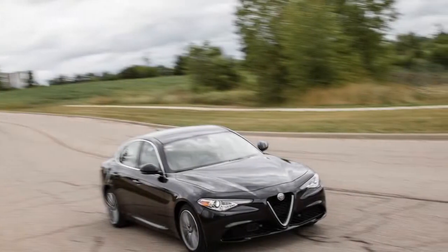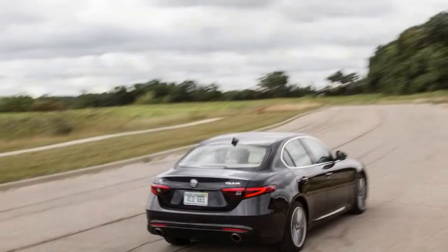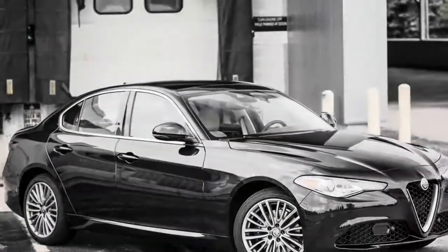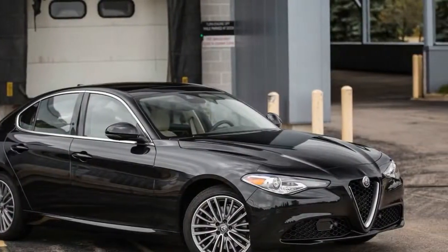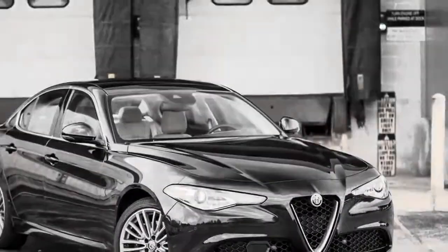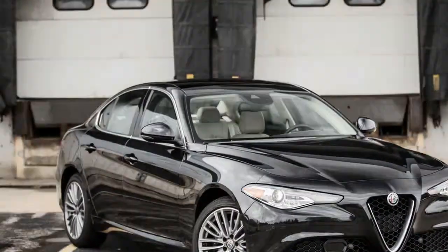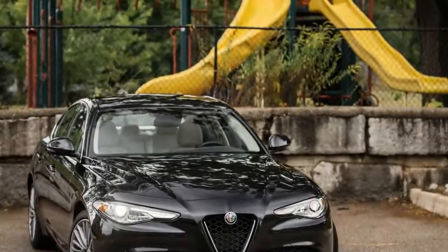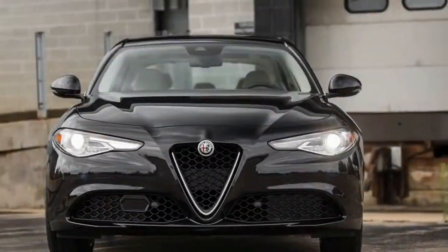Alfa Romeo's triumphant return to North America has not been without stumbles, but the Giulia is absolute proof that the legendary performance brand can deliver the goods. An athletic chassis, a crooning turbocharged four-cylinder engine, available adaptive suspension, quick steering, and tenacious brakes make the Giulia a joy to drive for novices and professional drivers alike.